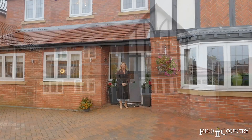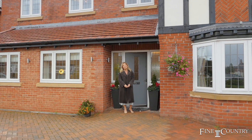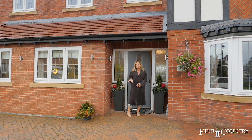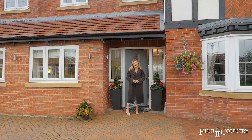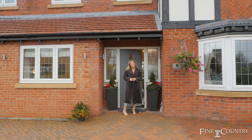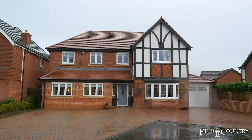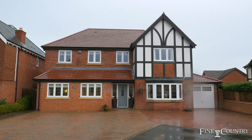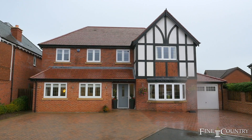Hi, I'm Lisa from Finding Country in Sutton Coldfield, and today I'm here at this beautiful five-bedroom detached property, situated in a private road just off Warmly Ash Road. It's one of just 14 properties that were built in 2014, and it's been extended and improved by the current owners to provide a really lovely family home.